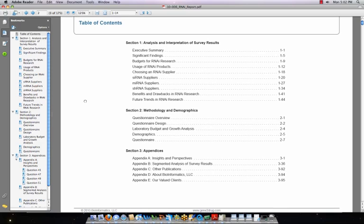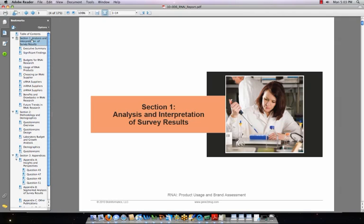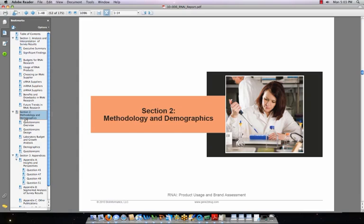Easy to navigate, the PDF version allows you to go straight to the information you need. The project team for this report was led by Dr. Tamara Zemlow, who has been the lead scientific analyst on over 80 syndicated market reports. Ninety-six pages of market analysis and graphs, designed by experts to make it easy to come up with answers when your managers are asking questions. The report is organized into three sections: analysis and interpretation of survey results, methodology and demographics, and appendices.